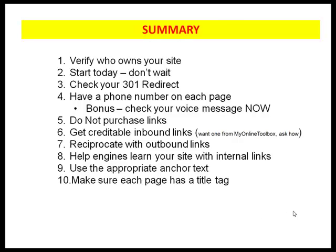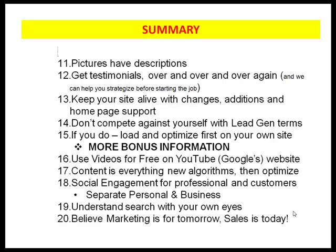I know I'm going fast, so here's a quick summary. First, verify who owns your site. Two, start today — let's not wait. Check your 301 redirect. Make sure your phone number is on each page. And remember, check your voicemail messages as soon as we all hang up. Do not purchase links under any circumstances. Get credible inbound links — if you want one from My Online Toolbox, just ask me after the webinar. Reciprocate with outbound links. Help engines learn your site with internal links, and use the appropriate anchor text to let Google better understand your website. Make sure each page has the appropriate title tag, and make sure all your pictures have the appropriate descriptions. Get testimonials over and over again. Keep your site alive with changes, additions, and homepage support — circle homepage support because it's critical.